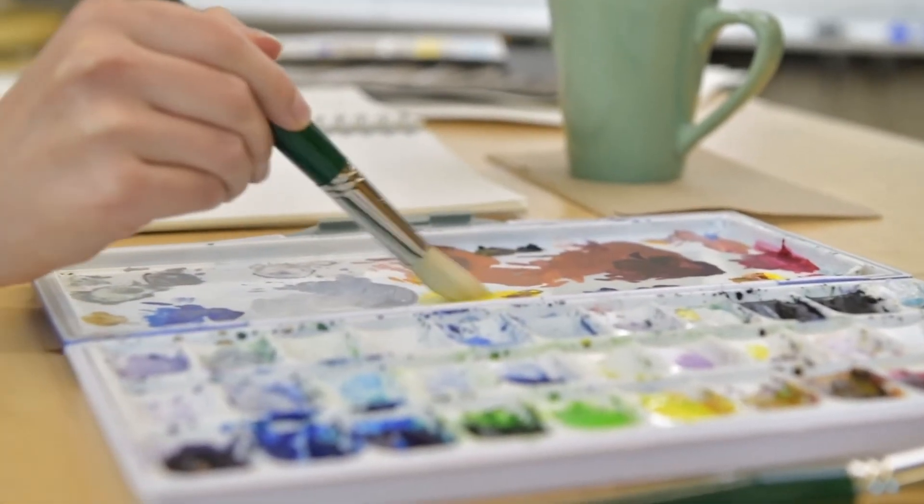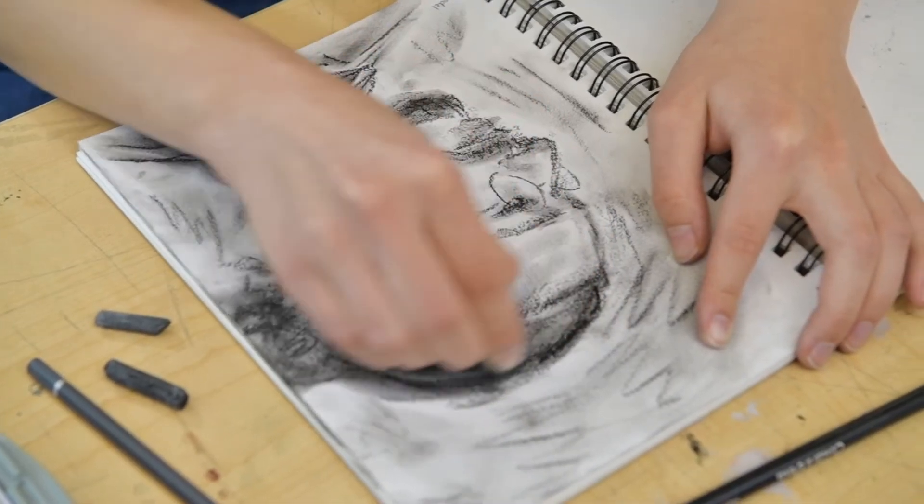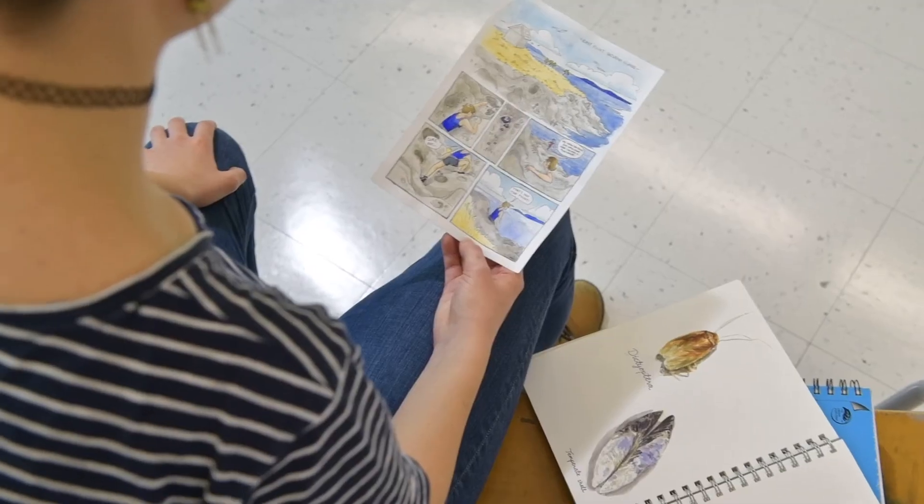I took art class all throughout high school, so I had a decent number of pieces to work with. There was some editing on my part in terms of choosing which pieces would fit best and which were my best work.